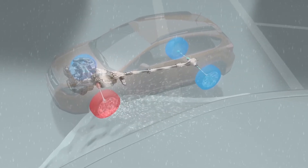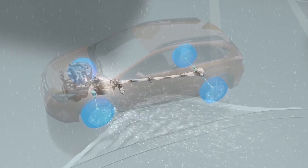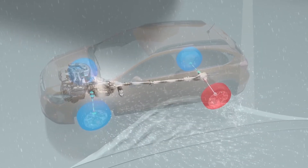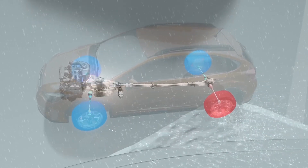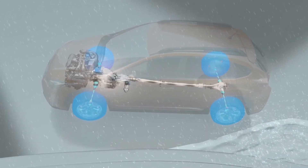Working in conjunction with other Subaru engineering features such as Vehicle Dynamics Control, the anti-lock braking system, and electronic brake force distribution, the Subaru Symmetrical All-Wheel Drive system gives you the control, handling, and confidence that other systems can't match.